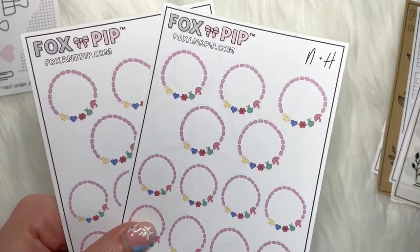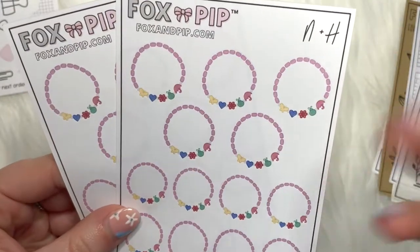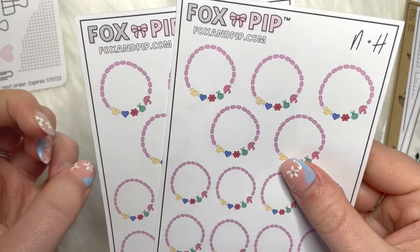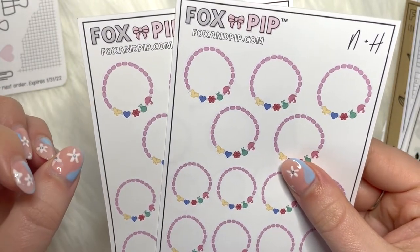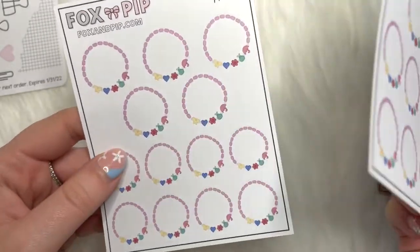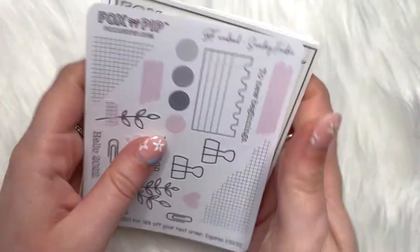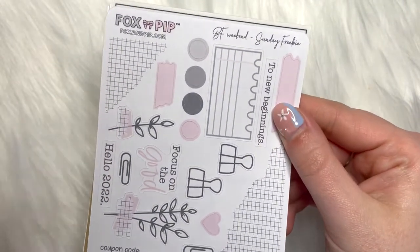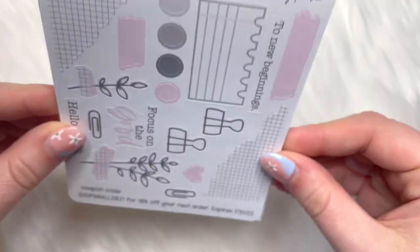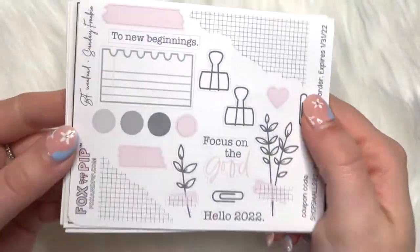Then I got two sheets of the N and H stickers — which is obviously Nathan and Haley from One Tree Hill. If you know, you know — it's about the bracelet he gives her from the Cracker Jack box; it's an American thing. I thought I could use that to mark special moments, it's just adorable. That was everything I picked up from Amanda at Fox and Pips — she's over on Etsy, definitely go check her out and her Instagram too, it's just really aesthetic.